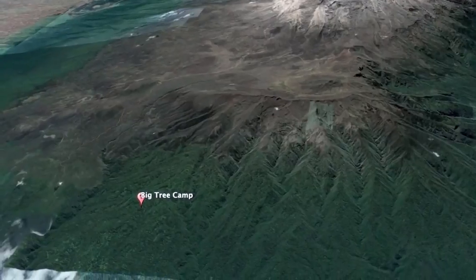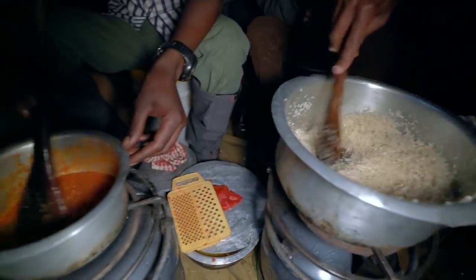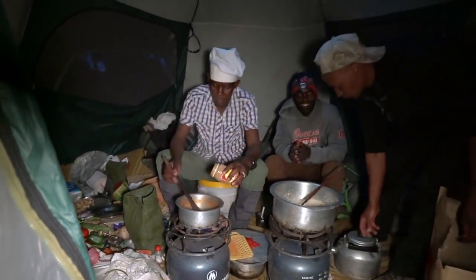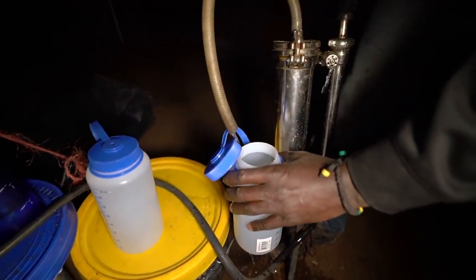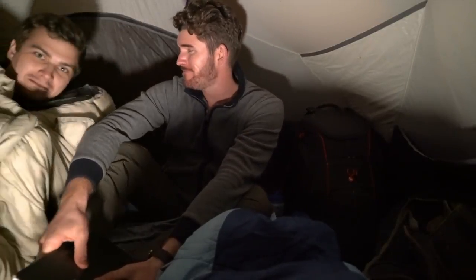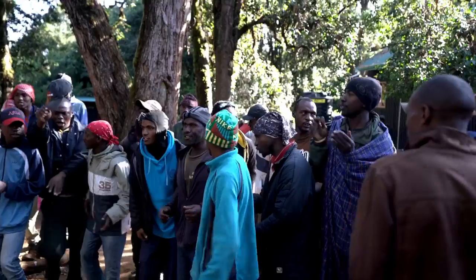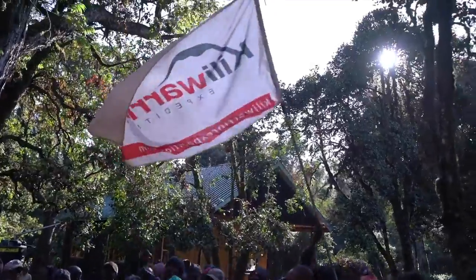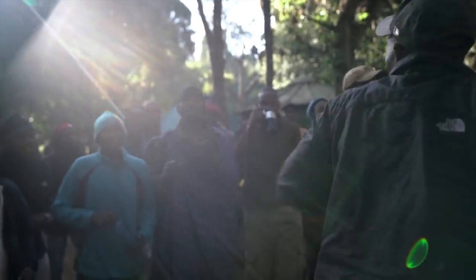We emerged from the rainforest at 9,200 feet above sea level at Big Tree Camp. At the lower elevations the body can still process most foods, and we had an amazing dinner by Chef Lewis. The food will dramatically change as we ascend the mountain — big meals like this will become very rare. Our drinking water was purified from nearby streams. After a successful day one, we're going to bed.